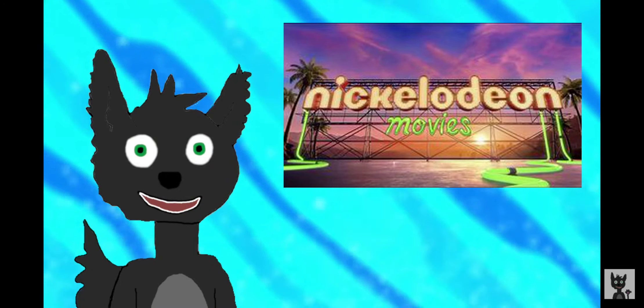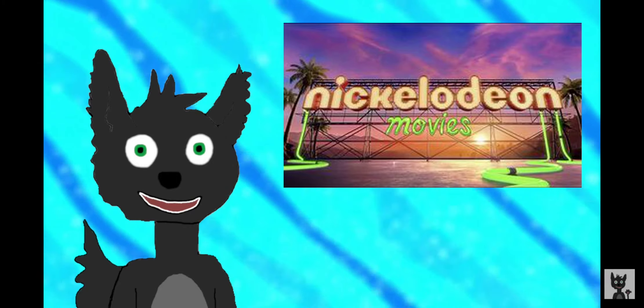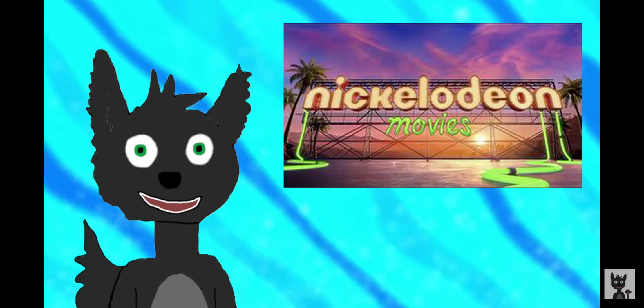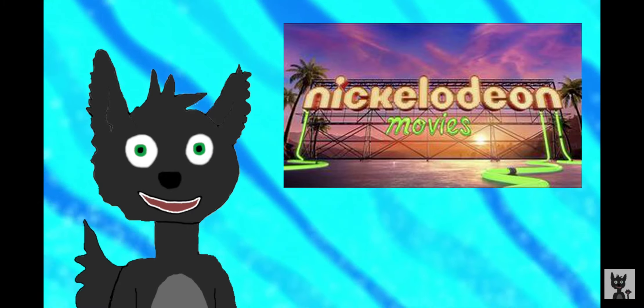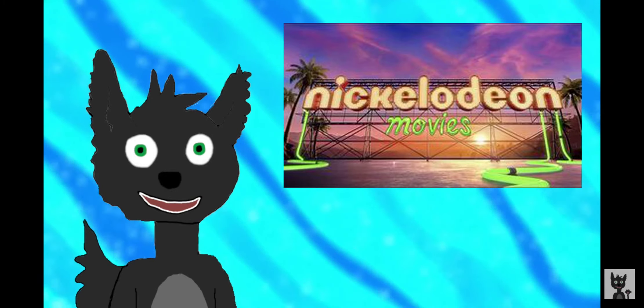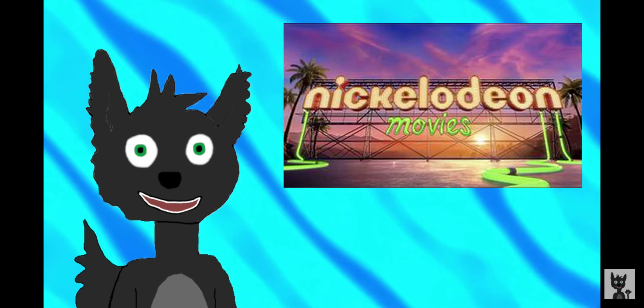It started as a deal with 20th Century Fox to produce films based on the original Nicktoons. Their contract ended in 1995, prompting Nickelodeon to make their own movie arm. All but two of their movies were produced by Paramount Pictures, because they are both owned by Viacom.